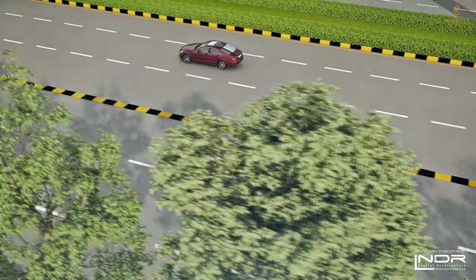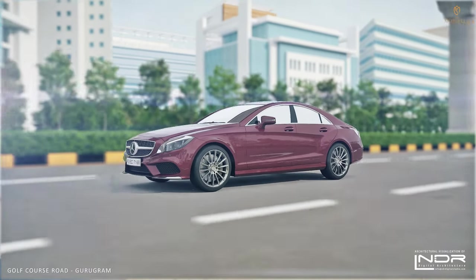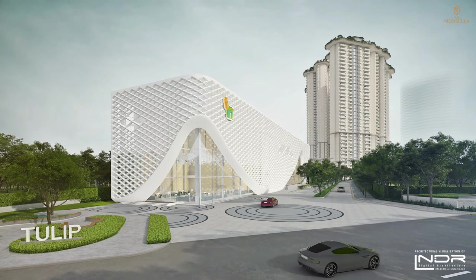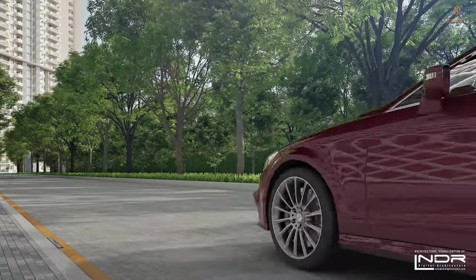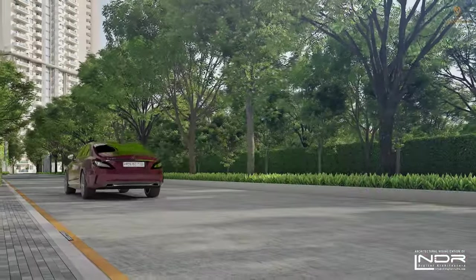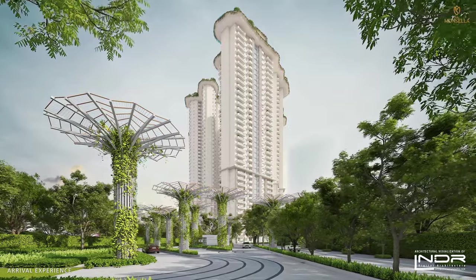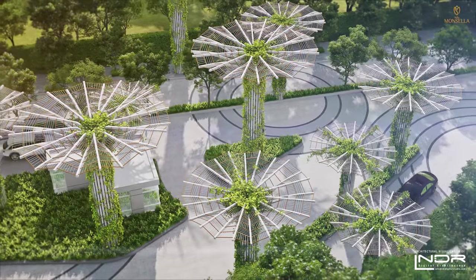Tulip Moncella — carved for the chosen few. Located on Golf Course Road, Gurugram, one of the most beautiful and well-developed roads in NCR, Tulip Moncella adds a remarkable feature to this area of notable and high-end projects. As you arrive at Tulip Moncella, you'll be welcomed by the extravagant landscape and driveways designed to feel natural and organic.